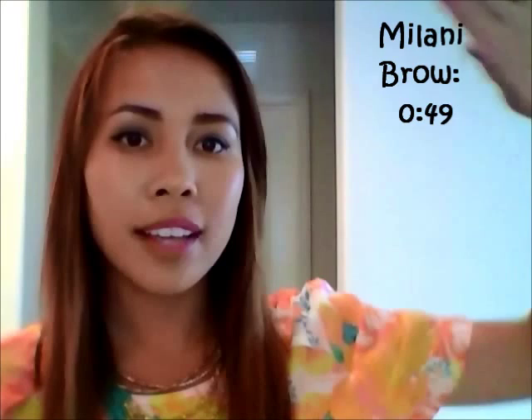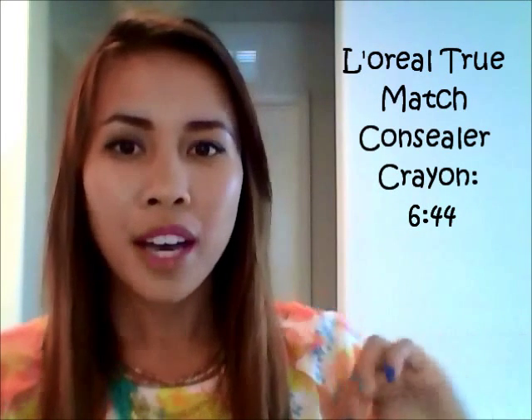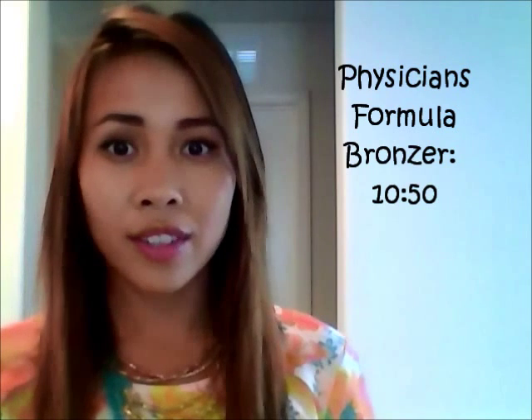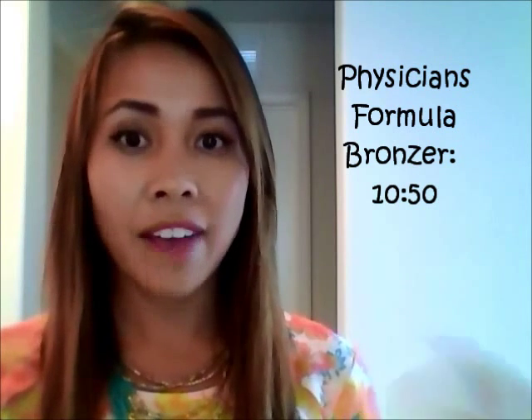I'm going to use a table of contents right here, so if you're interested in a specific product you can fast forward to the timeline. The first product I'm going to talk about is this one right here — the Milani Brow Fix brow kit.